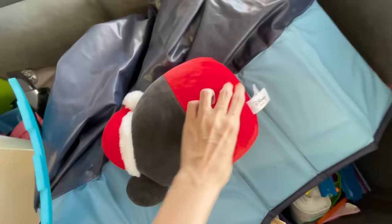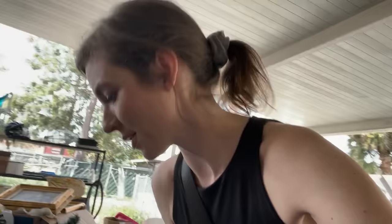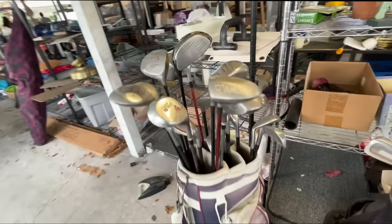I don't even think I realized they made Mickey or Disney Squishmallows — at least I think this is a Squishmallow. It is a Squishmallow. That little 8-inch Squishmallow is only selling for about $25 new, so there's no way it's worth picking up used. Again, if it were at a yard sale for a dollar, I'd pick it up.